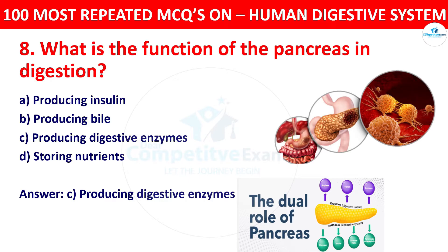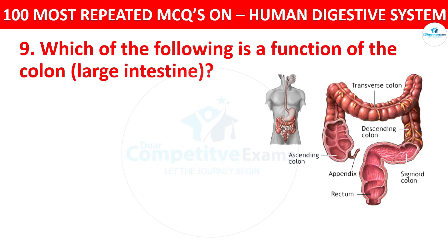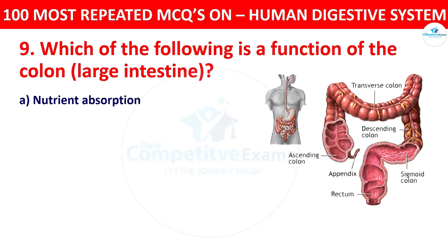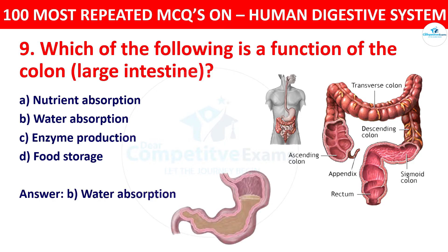Question 9: Which of the following is the function of the colon (large intestine)? Your options: nutrient absorption, water absorption, enzyme production, or food storage. The correct answer is water absorption. The colon primarily absorbs water from the undigested material, forming solid feces.